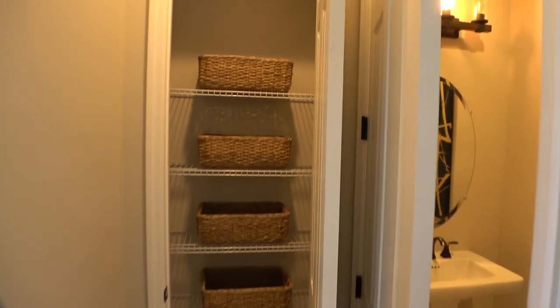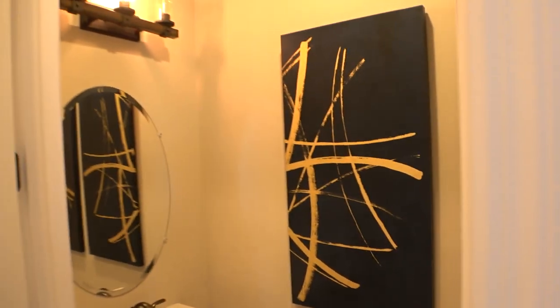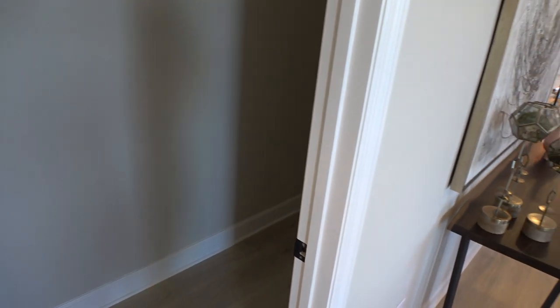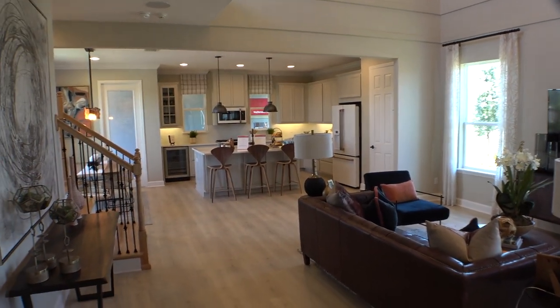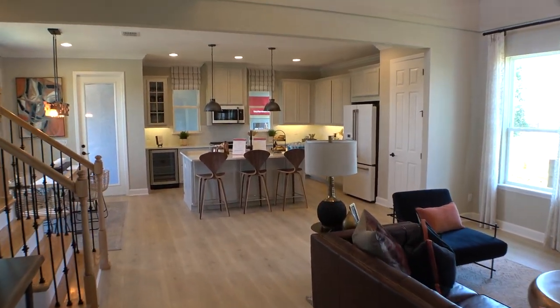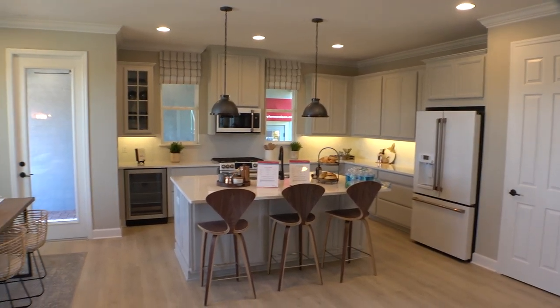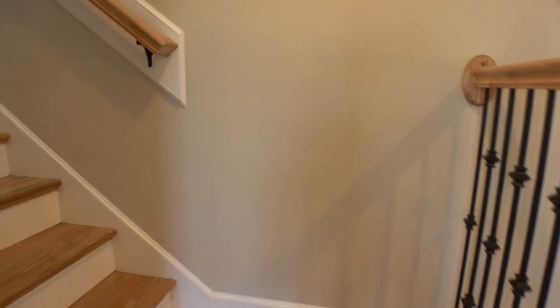Here we have a closet, and you've got a half bath. And this is your storage underneath the stairs. I'm going to come back to the kitchen and to the pantry on the way back outside because there's an apartment over the garage. And I think over here they're calling it a game room.